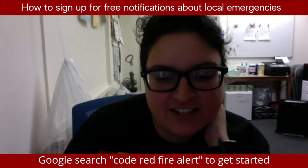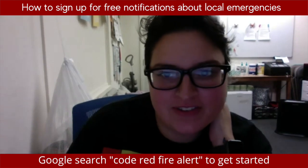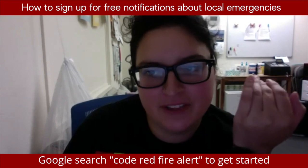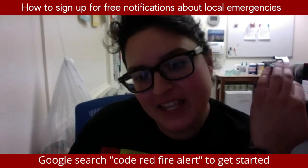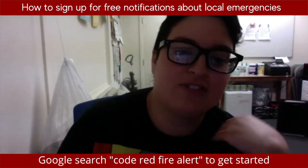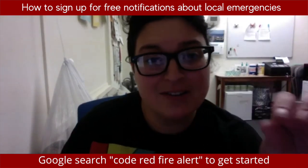Today I wanted to show you how to sign up for text notifications about wildfire safety. This will cover things like if you have to evacuate or if there's a new fire — it will just text right to your phone.